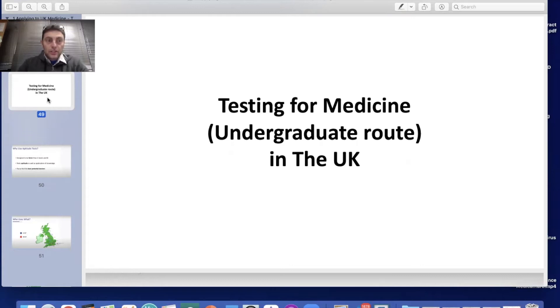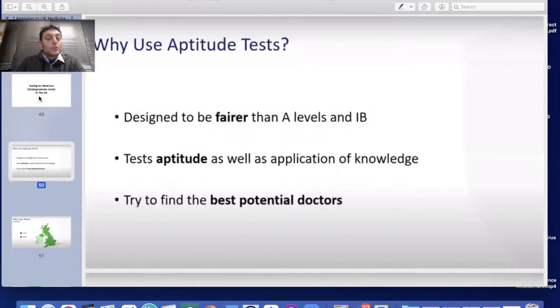This session is really to do with testing for medical schools. If you apply to the UK, you're going to need to take an aptitude test.